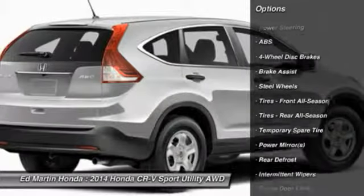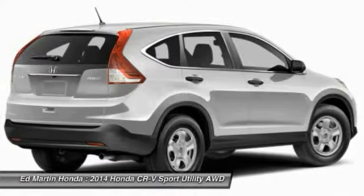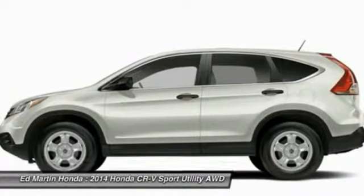stability control, traction control, all-wheel drive, steering wheel audio controls, air conditioning, driver airbag, power steering, adjustable steering wheel, four-wheel disc brakes.